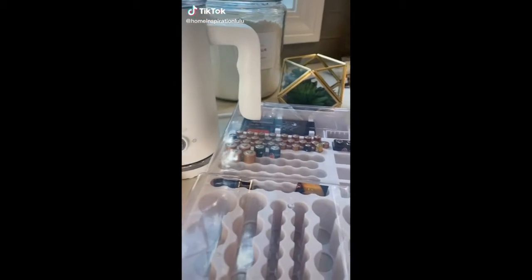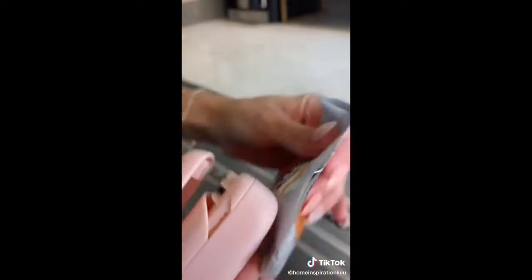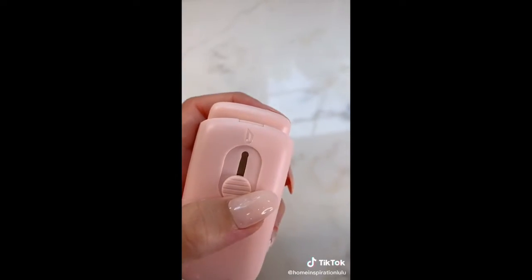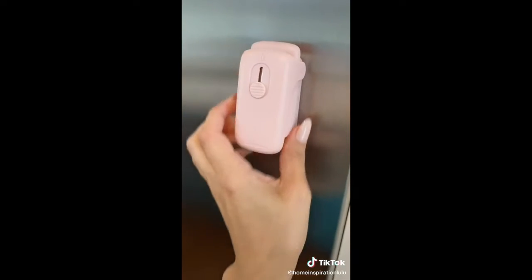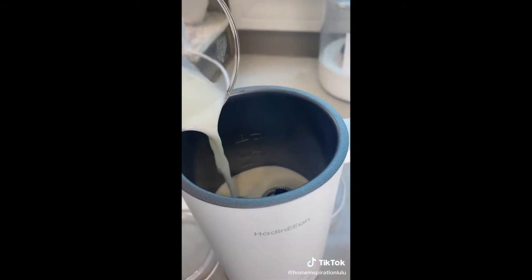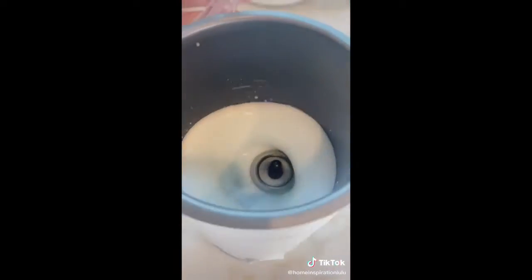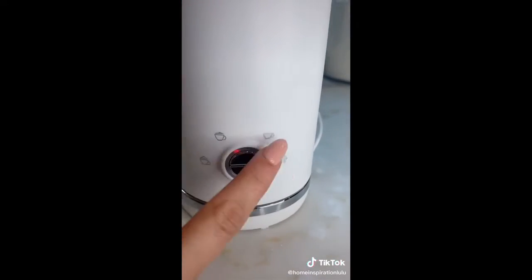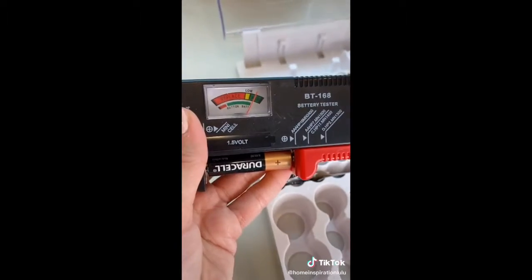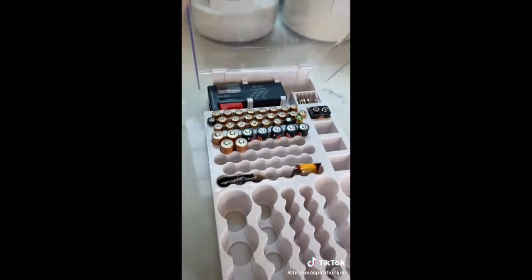Gadgets from Amazon you didn't know you needed. This cute pink bag sealer uses heat to reseal packages so they stay nice and fresh. It comes with a little razor to help you open up packages and it has a magnetic attachment. I love this milk frother for easy at-home lattes. It has four different settings, which allows you to pick between cold and hot drinks and even has a steamed milk setting without any foam. This battery pack is perfect for organizing all your different types of batteries, keeping them in place, and even comes with a battery tester that allows you to see if the battery still has any life left.